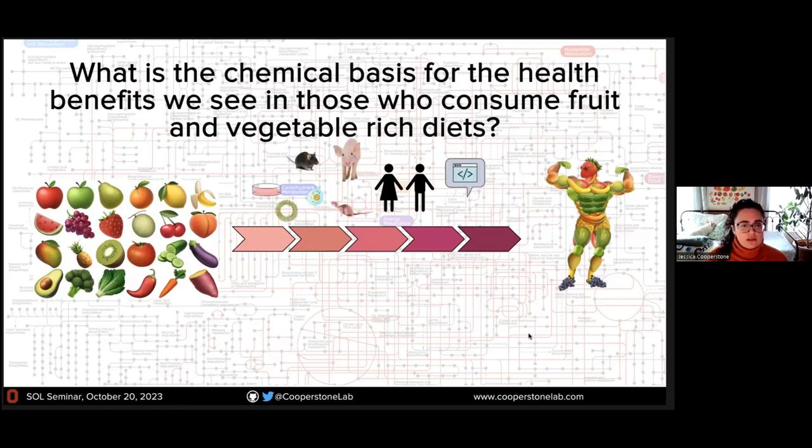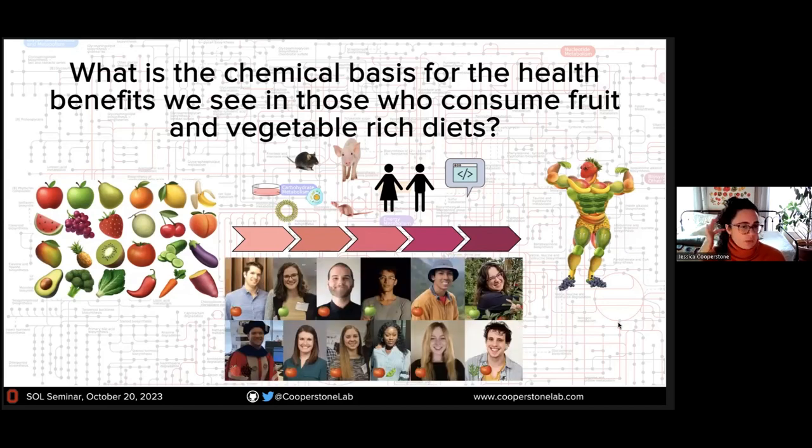We work in lots of different systems. We study plants themselves, we grow plants in the field and in the greenhouse, make crosses. Then we take our plants and apply them in cell culture, in animal studies, and human clinical trials, and use coding and informatics to try to integrate data together with the big picture goal of being able to improve the quality of our fruits and vegetables in a scientifically sound way.